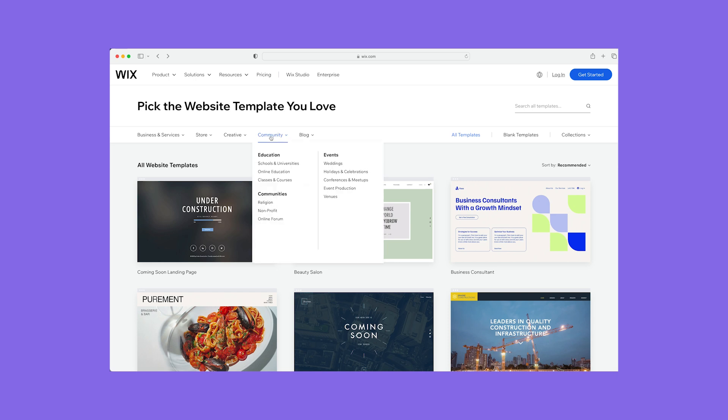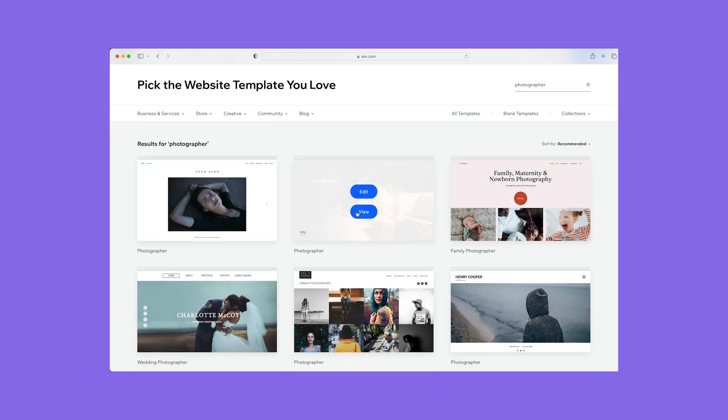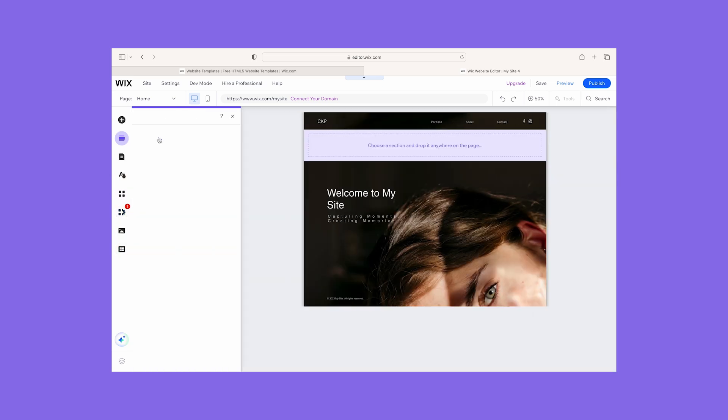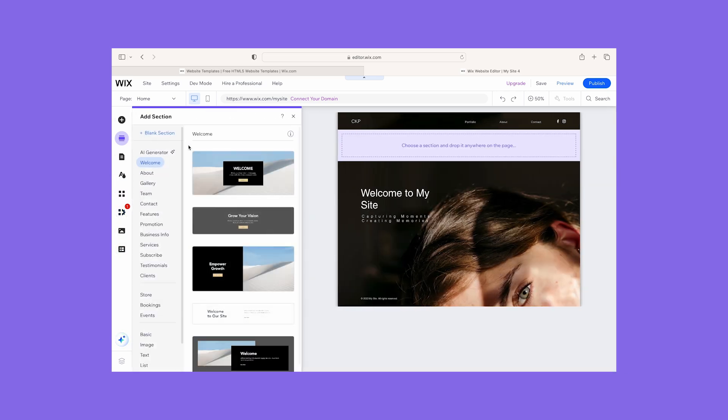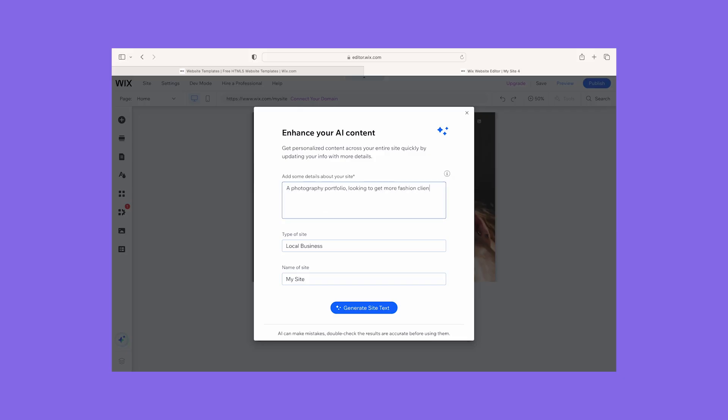A word of caution though: once you've published your site, you can't change your template, so take your time and pick a design you like. Once I opened the editor to personalize my template, at first I found it a little overwhelming — Wix's sheer number of features and customization options can make it daunting for beginners. But I found its drag-and-drop tools super easy to use and quickly got to grips with customizing my site. I could drag anything anywhere, so I had total creative control over the look of my brand. If the thought of handling too much web design puts you off, I recommend trying Wix's AI chatbot instead, which creates your site for you.